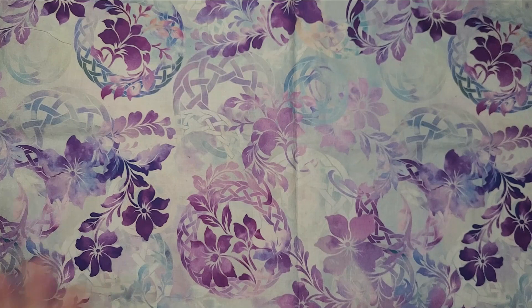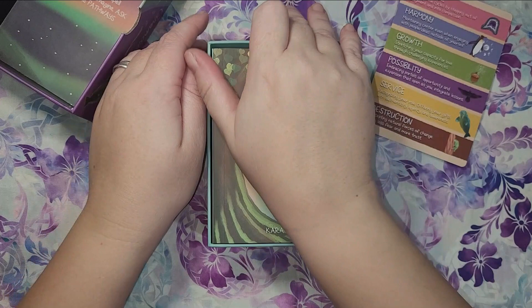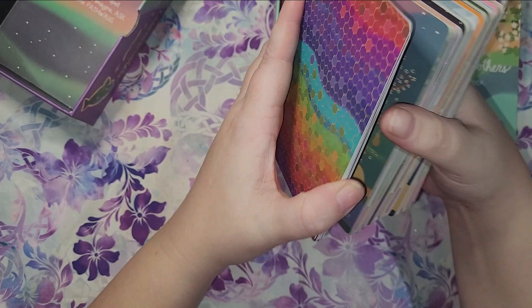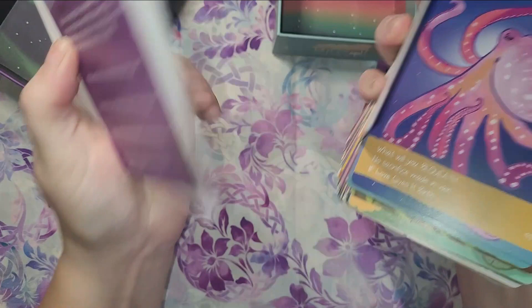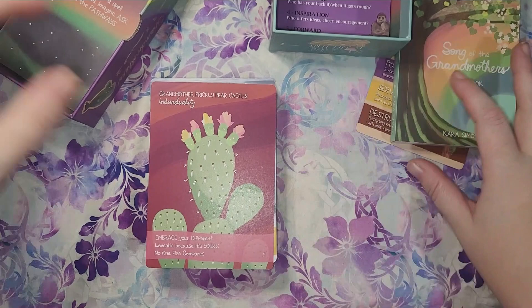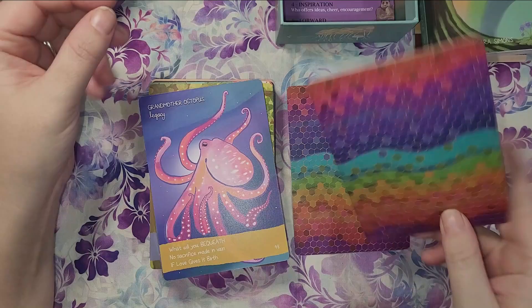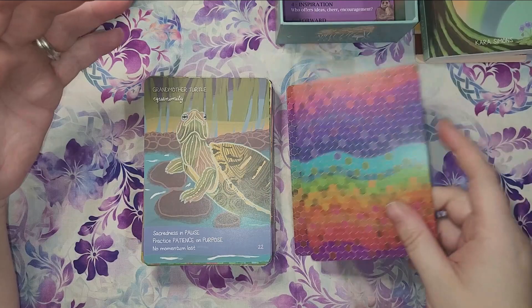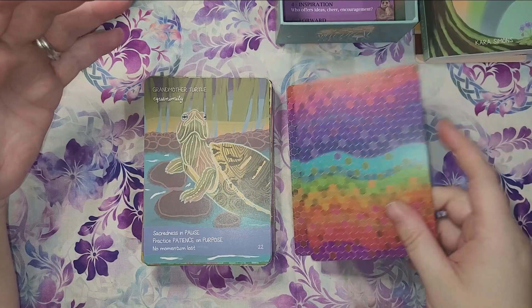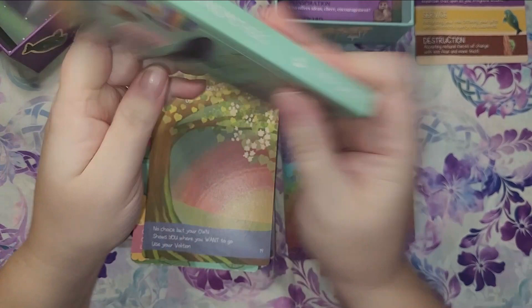Last but definitely not least — and this is partially on first impressions, but I think the first impression is going to stand — this is the Song of the Grandmother's Oracle, which I just got. So far, it is pretty standout. I did a video recently where I was playing with pairings for this, linked up above in the cards. This deck is fabulous. It's got the beautiful artwork by Mari, it hits the nature vibes which, to me, turn out to be so important. It's got beautiful messages, the guidebook is great, it's color-coded which is really cool. I Kickstarted this as well.